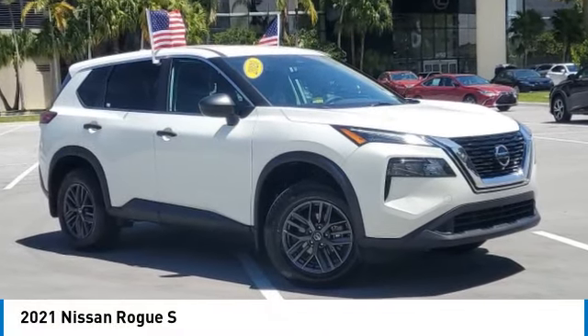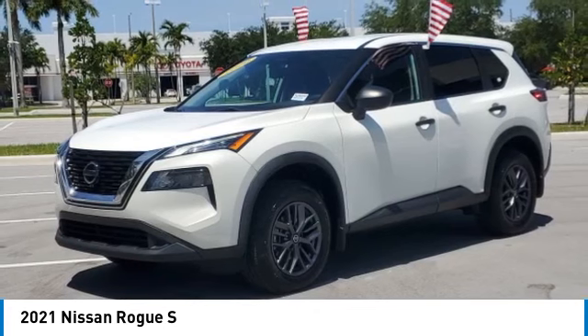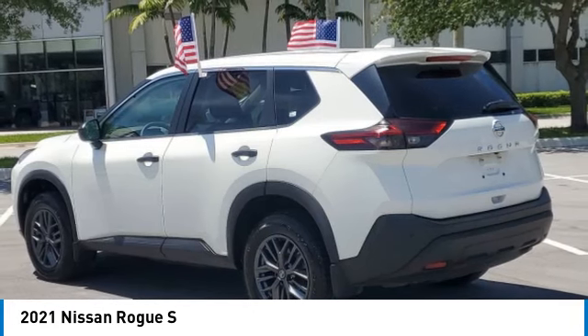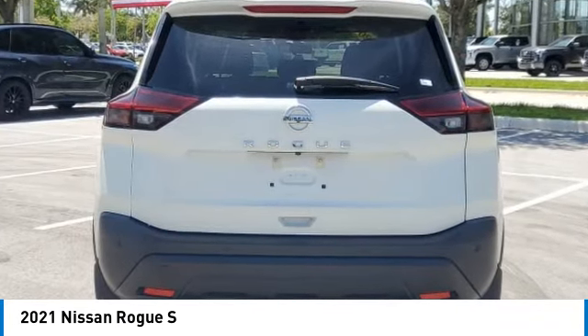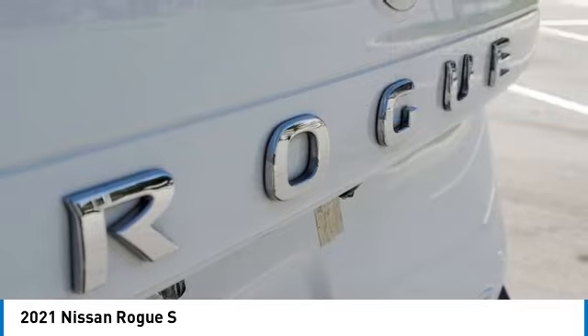Come test drive the 2021 Rogue. The stylish Rogue gets 27 miles per gallon and still boasts nearly 58 cubic feet of cargo space. With a five-star side impact safety rating and confident handling, the Rogue is more than you expect and everything you deserve. This vehicle has less than 35,000 miles.